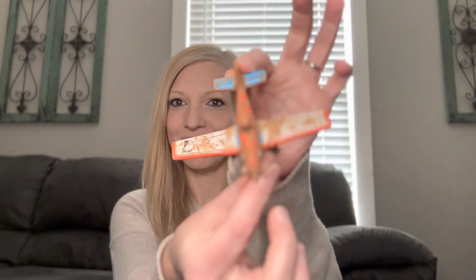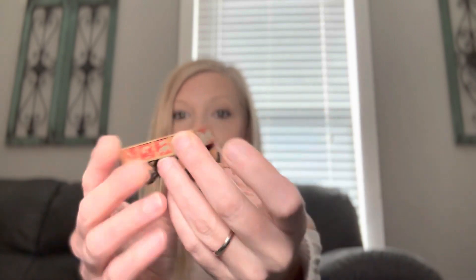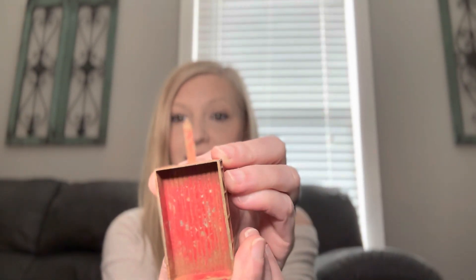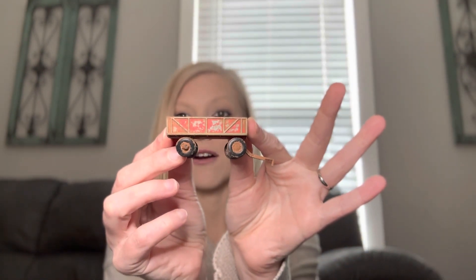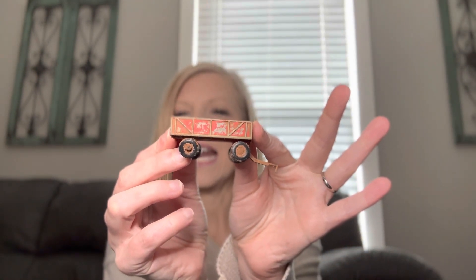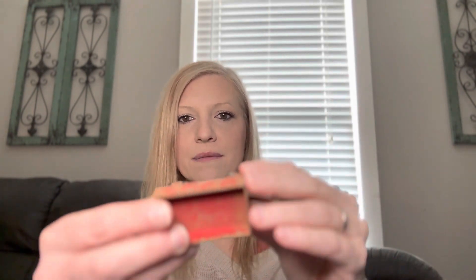My next favorite is this little box wagon — it pulls behind a tractor or something, and it's solid metal. It is manufactured by the ERTL company, and I think that company was in business until 1959. This one was manufactured in Iowa.